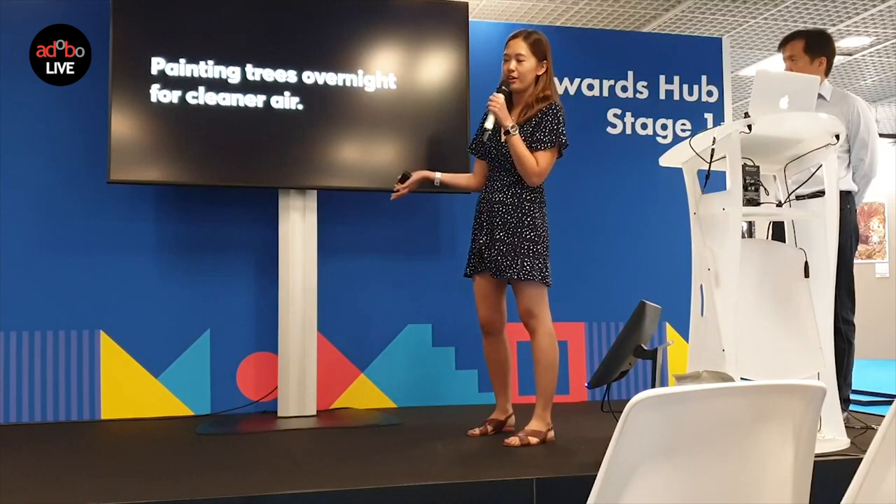And this is how Boisen painted trees overnight for cleaner air. This is a tree.